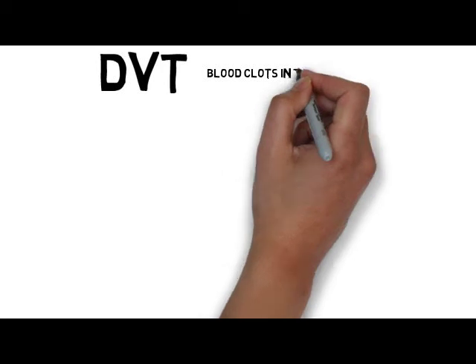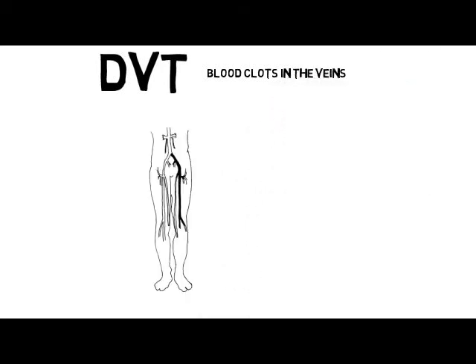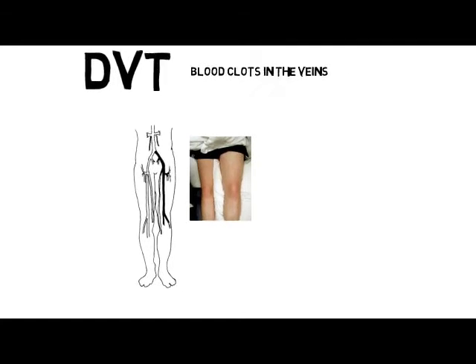Deep vein thrombosis means that a blood clot was formed in the veins, usually in the legs. They can cause severe pain and swelling of the leg, and there is also a risk the clots can travel through the lungs, blocking the blood flow to them. Fortunately, we have vast experience with several different techniques to successfully remove these blood clots, relieve symptoms, prevent complications and avoid permanent damage.